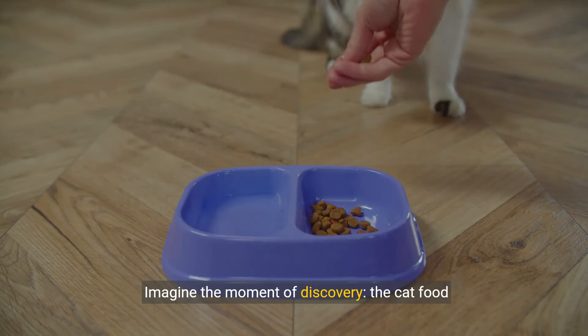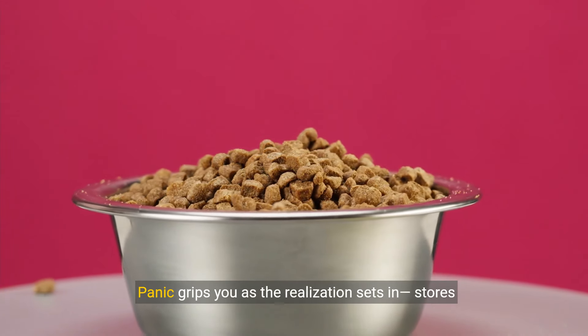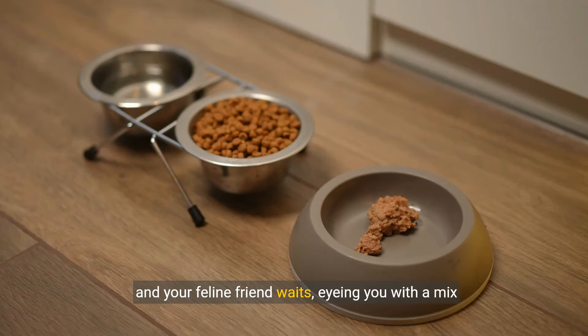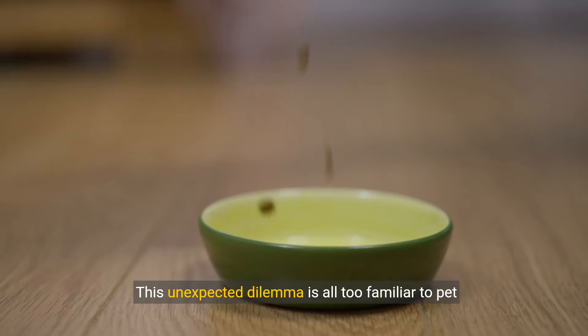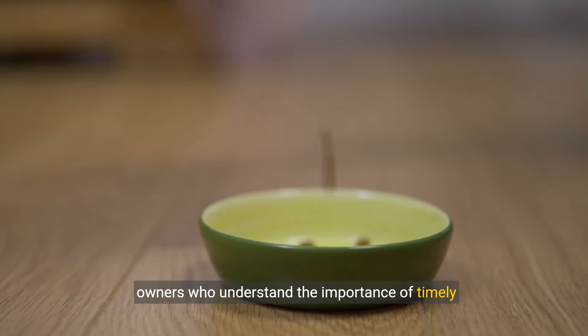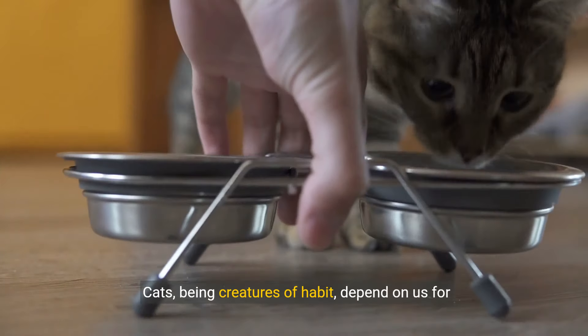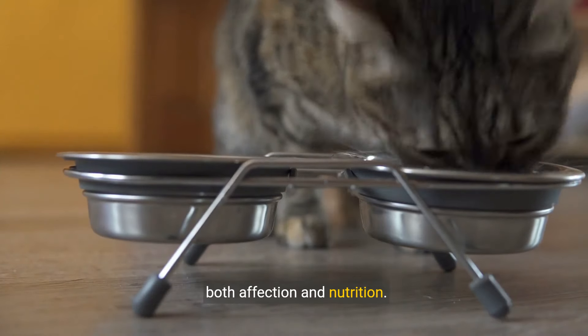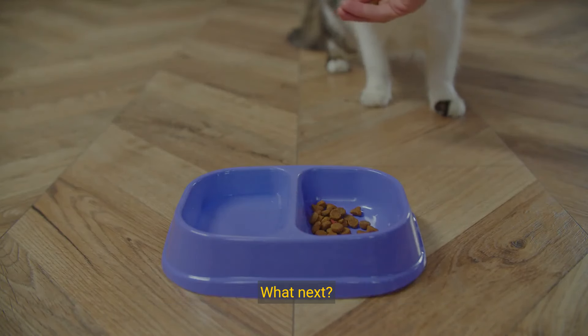Imagine the moment of discovery — the cat food container is empty. Panic grips you as the realization sets in: stores are closed, and your feline friend waits, eyeing you with a mix of trust and impatience. This unexpected dilemma is all too familiar to pet owners who understand the importance of timely feeding. Cats, being creatures of habit, depend on us for both affection and nutrition. Faced with this predicament, the question arises: what next?